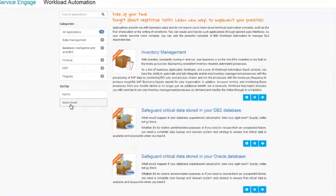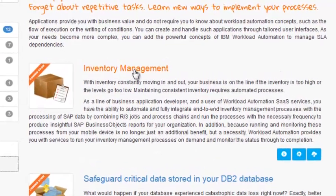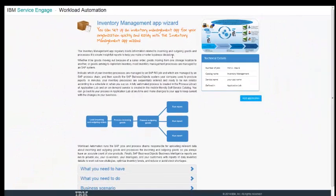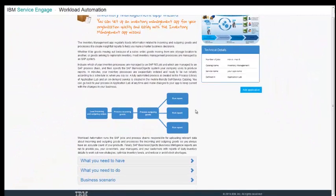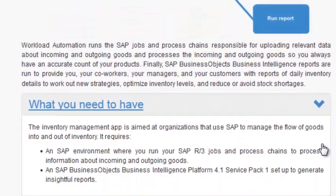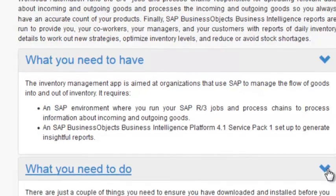The answer is the Workload Automation Inventory Management app in the application catalog. It is a quick start solution for a specialized line of business application that automates your entire inventory management process. The Workload Automation Inventory Management app is fast, efficient and configurable, and maps to standard industry process.